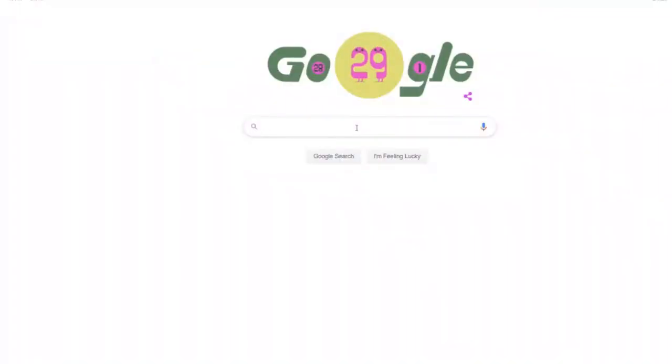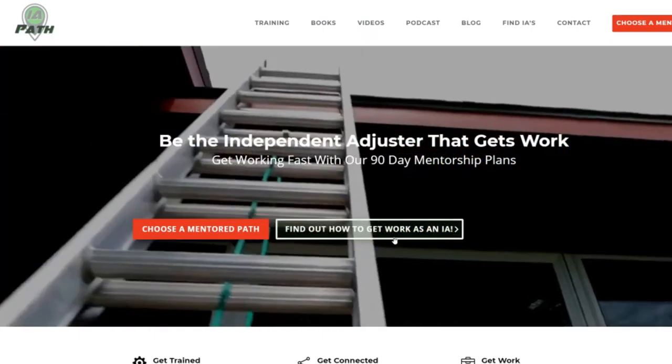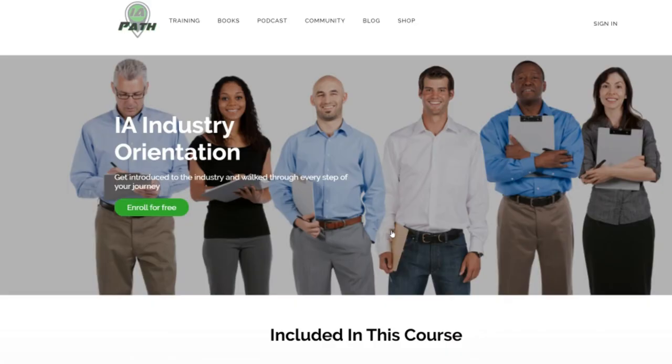Our job as an auto damage appraiser is to help the adjuster at the insurance company make those coverage, policy, and payment decisions. If you're interested in becoming an auto damage appraiser or auto adjuster as part of a diversified career as an IA, head over to IAPath.com. Click on the 'How to Find Work' button and you'll get a free video course walking you through exactly how to start your career and business as an IA. Thank you very much for watching the Auto IA Show. Until next week, keep walking your path and claiming your life.